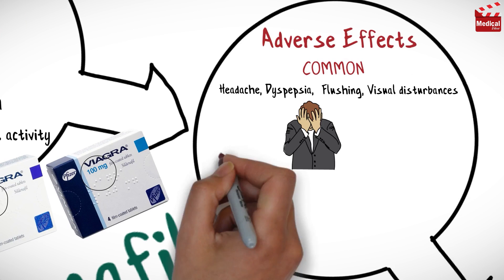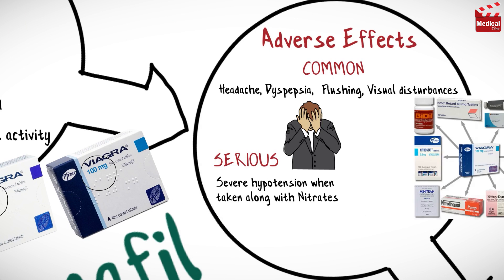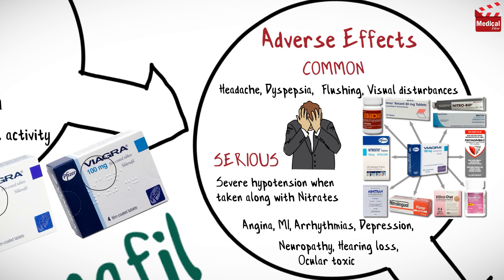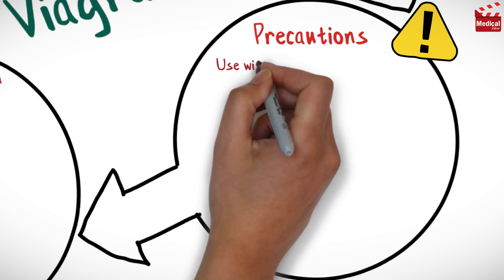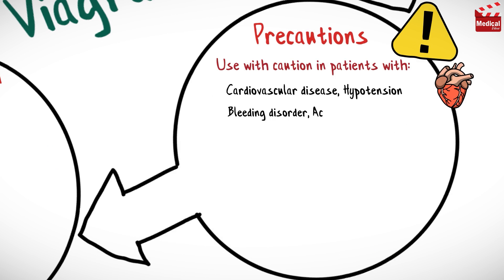Common adverse effects of sildenafil include headache, dyspepsia, flushing, and visual disturbances. Serious adverse effects include severe hypotension when taken along with nitrates, angina, myocardial infarction, arrhythmias, depression, neuropathy, hearing loss, and ocular toxicity.